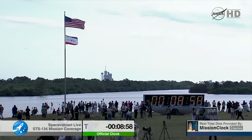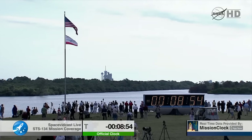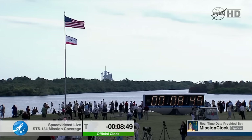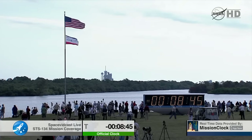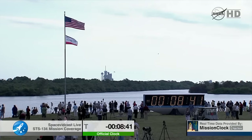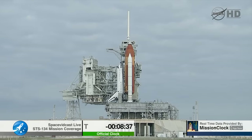T-minus nine minutes and counting. JLS auto sequence has been initiated. Ground launch sequencer now controlling. Over a thousand different parameters will be monitored and verified in the next nine minutes. The handoff to Endeavour's onboard computers will occur at T-minus 31 seconds, and at that point that handoff will not occur if there is anything that is not go for launch.